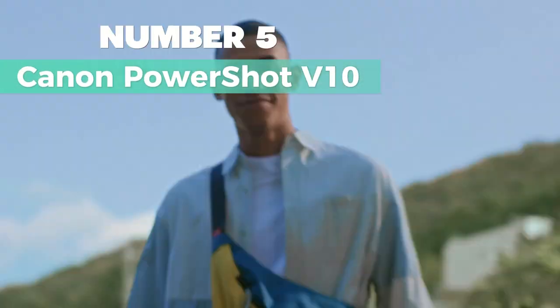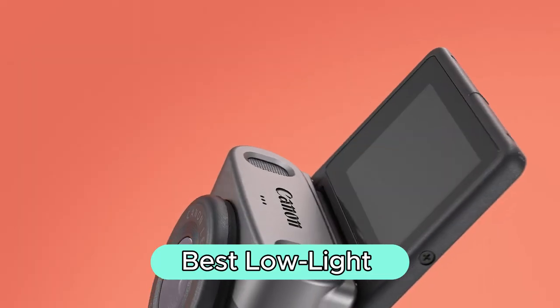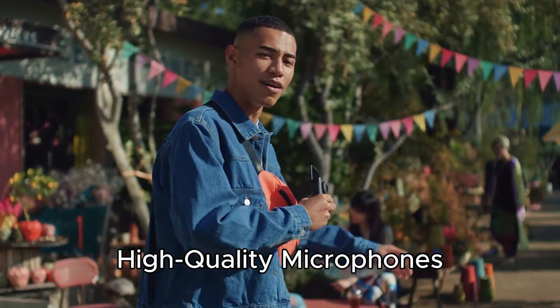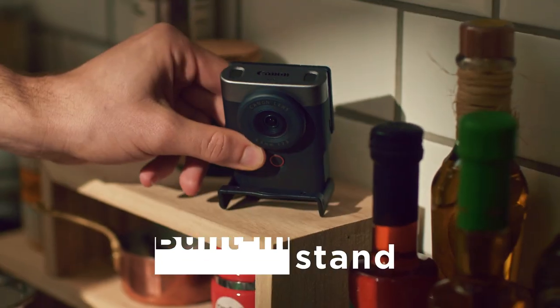Number 5: Canon PowerShot V10. It's my go-to for the best low light. First off, it's got this compact design that makes it a breeze to handle, and the built-in stand is super handy. The high-quality microphones are a game-changer for crisp audio. Plus, navigating through its features is a walk in the park, thanks to the all-in-one user interface.